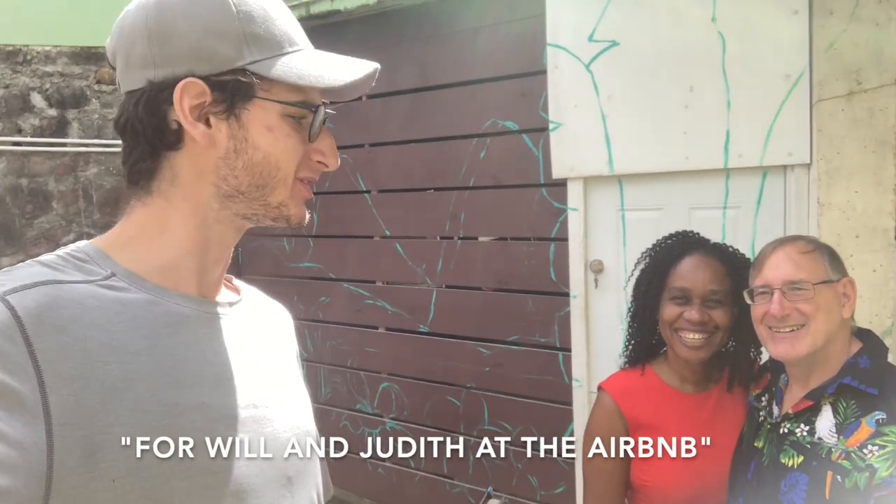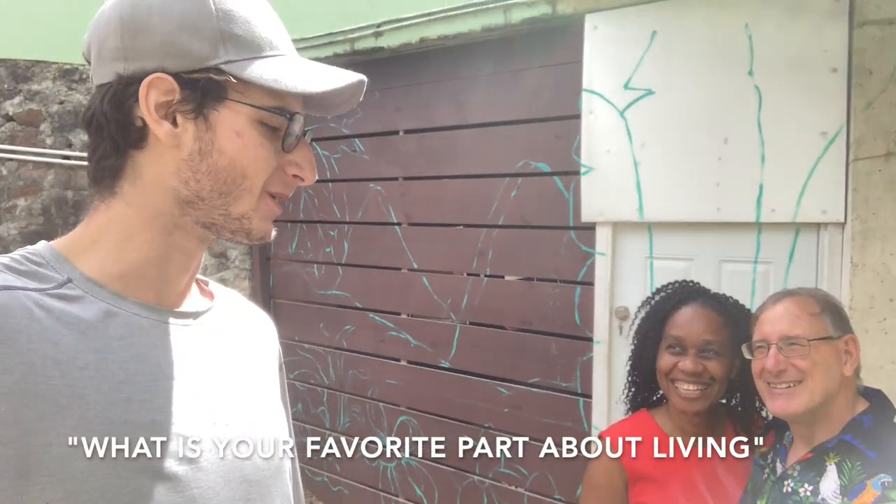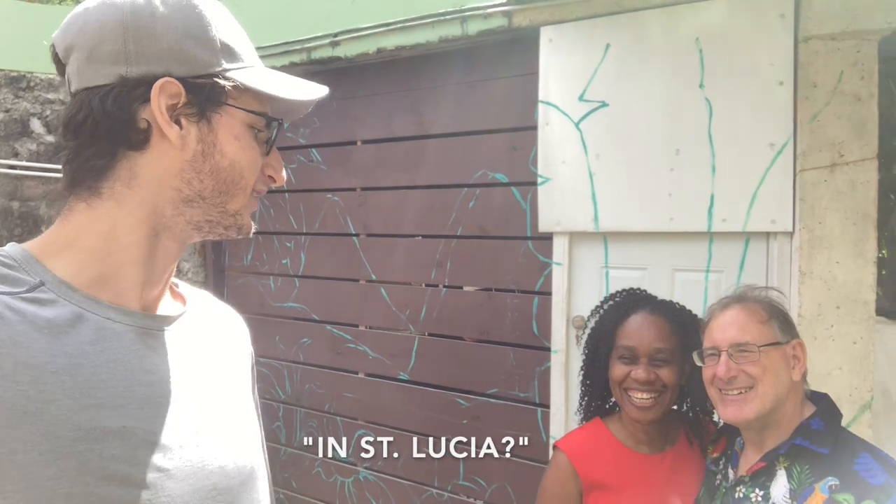All right, so today's the first day doing this mural here for Will and Judith at the Airbnb. First of all, thank you so much for the opportunity. And my question for you guys is: what is your favorite part about living in St. Lucia?